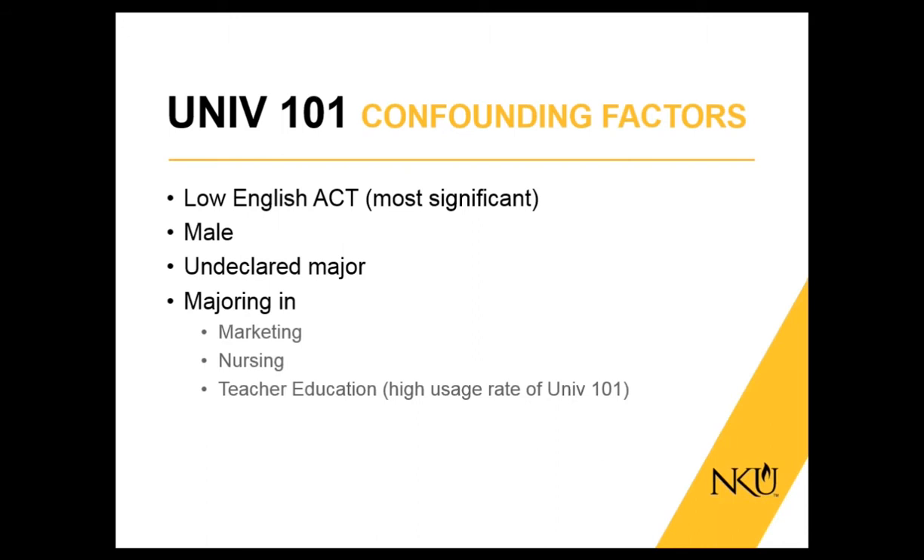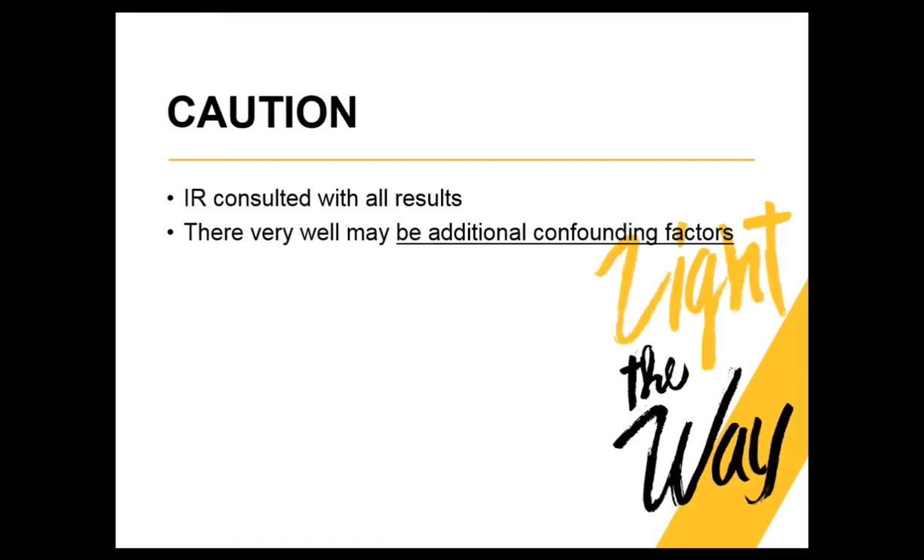The short answer is: don't eliminate University 101, at least at NKU. The confounding factors we found that contributed to students benefiting from University 101 are: having a low English ACT score — the most significant factor, more significant than math ACT, which was surprising to us as STEM people; being male — male students benefit more from University 101 than females; not having declared a major; and majoring in marketing, nursing, or teacher's education. Teacher education is one of the programs with high enrollment where a high percentage of students do take University 101.